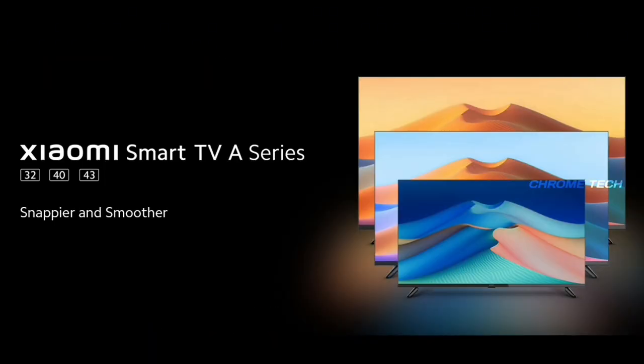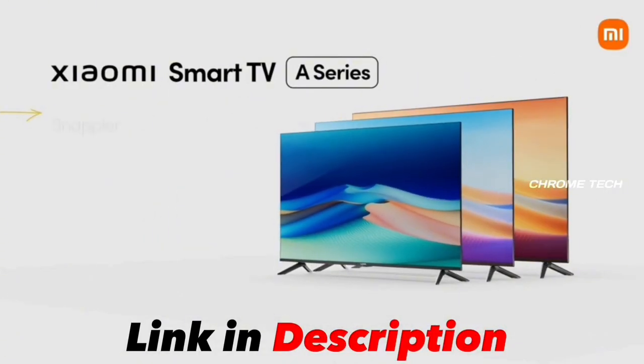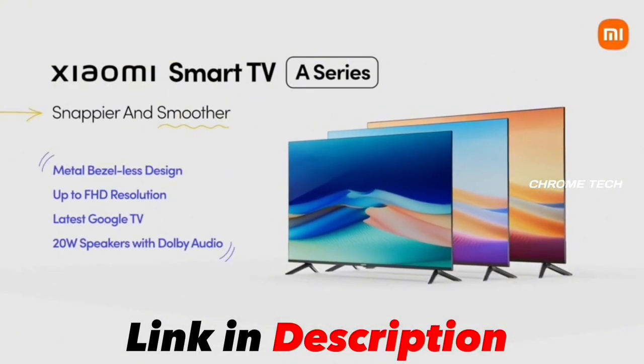This TV is available in 3 different sizes. You can get the link in the description below.